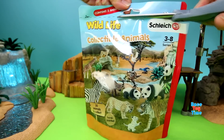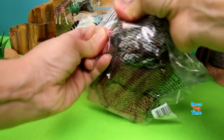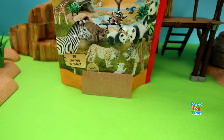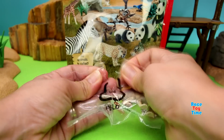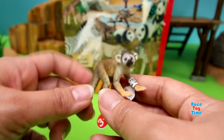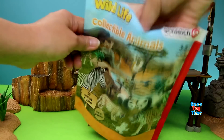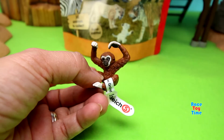Let's open up the last bag. We have another Red Deer — now we have three! Next, let's see what we have. We have a Squirrel Monkey — this is very cute. Then let's check out the last animal in the bag. We have a Baby Gibbon.